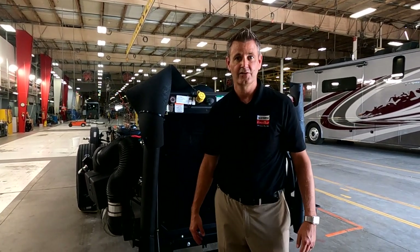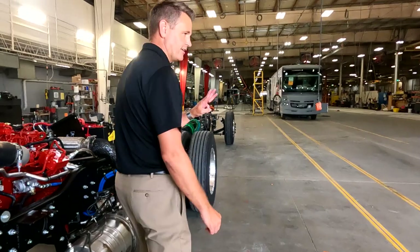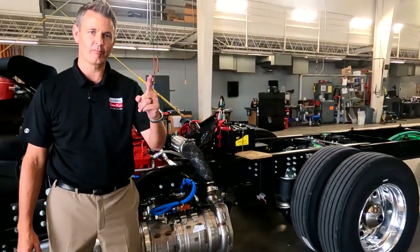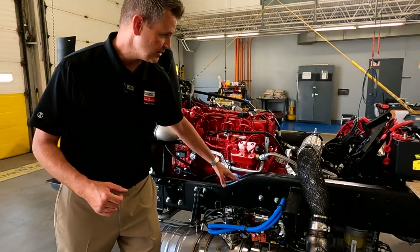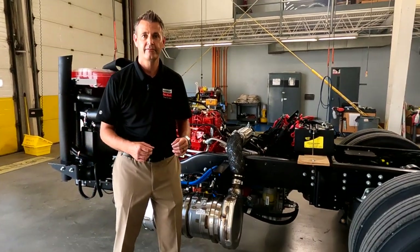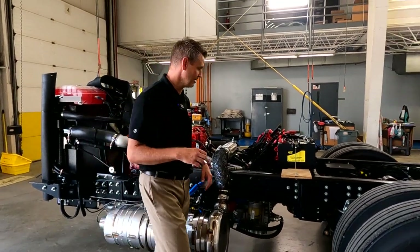Now number three — three is the number one most neglected maintenance item on your coach, and it supplies a lot of safety. You have air ride and air brakes — where does that air come from? On the side of the engine we have an air compressor, and that air compressor is feeding air to an air dryer. That air dryer has a filter on it.